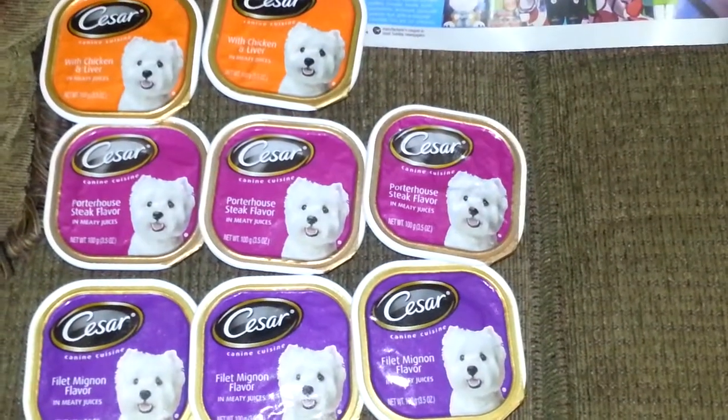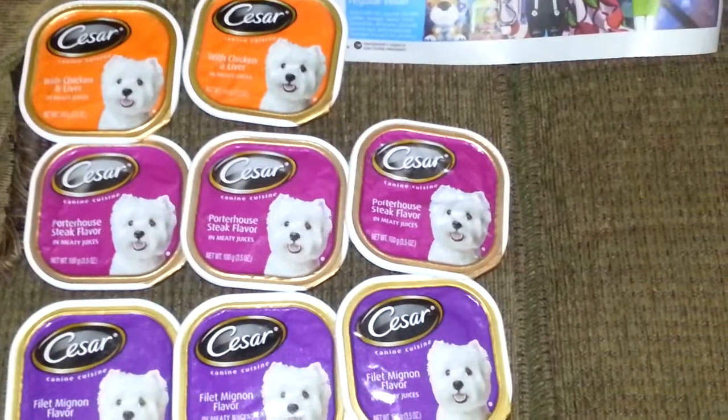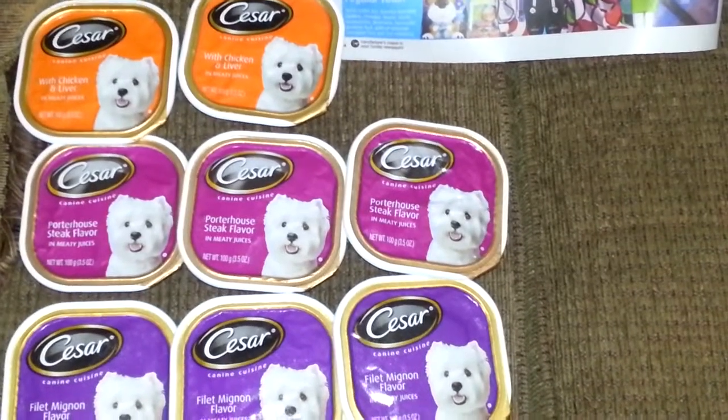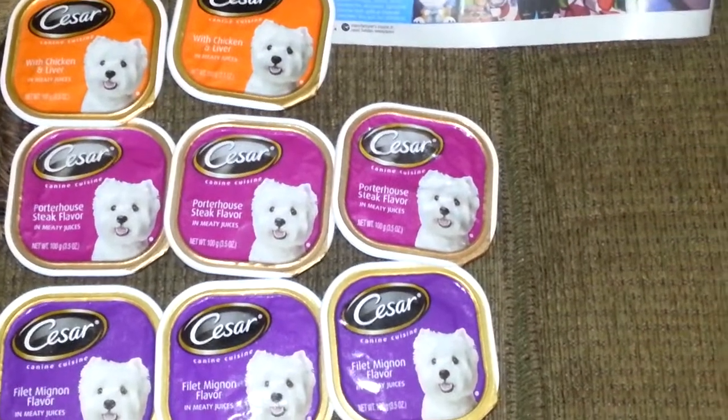Hey guys, this is Coupon Honey, save them money, save them money, Coupon Honey.